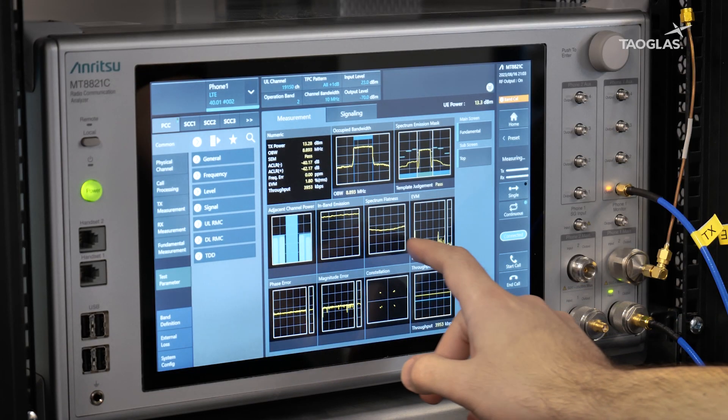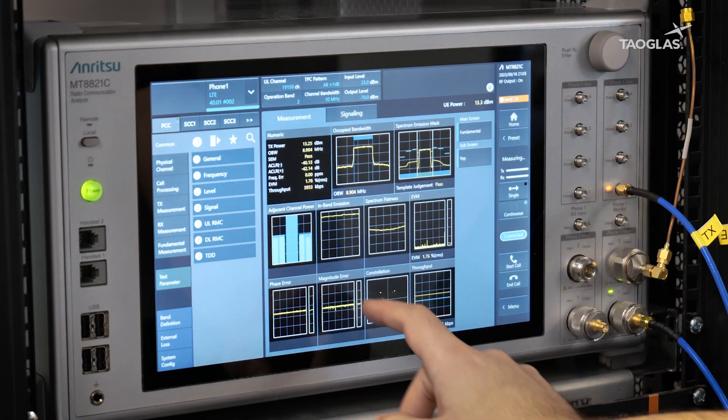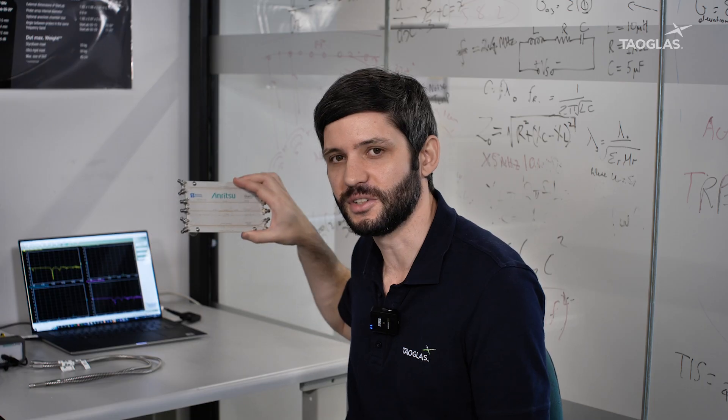Typical problems that we see are antenna performance and integration, noise on the active PCB, and radio module configuration. Some other Anritsu products we use at Towglass are a VNA, Anritsu calibration kits, and a demo board.